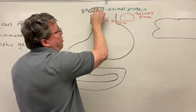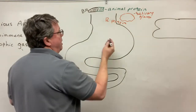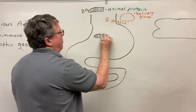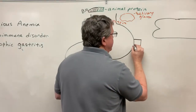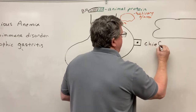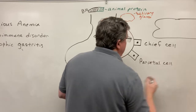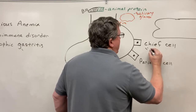When we eat, what's going to happen is we bring our B12 — attached to animal proteins — into our stomach. In the stomach, you have different types of cells. One type is called a chief cell, and then you have something else called a parietal cell.